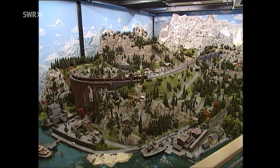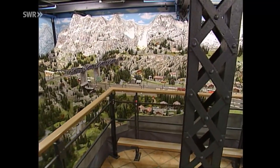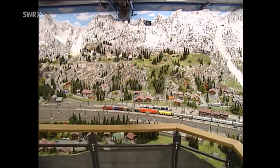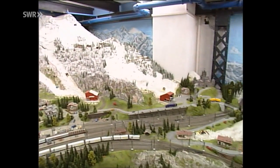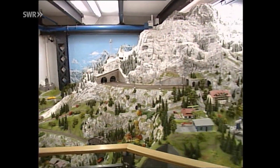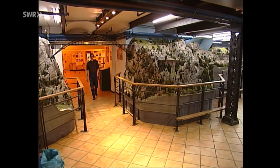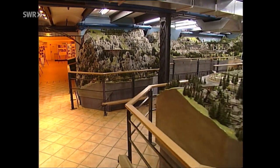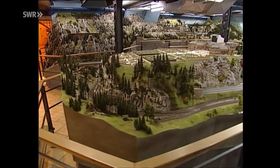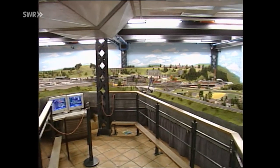Schwierig bei solch einer Riesenanlage, einigermaßen die Übersicht zu behalten. Deshalb jetzt ein kleiner Kameraspaziergang, beginnend in den Hochalpen. Jetzt erreichen wir das Voralpenland im Hintergrund mit der großen Brücke links. Schloss Löwenstein, diesmal allerdings ohne Feuersbrunst. Und wir enden mit unserem Rundschwenk in Schwarzbeck im Ruhrgebiet.